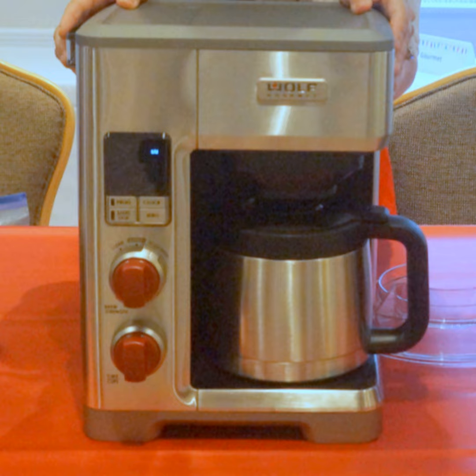Textination, your destination for gadgets and gear. I'm Fred Fishkin. Who doesn't need a better cup of coffee? The folks at Wolf Gourmet have developed a programmable coffee system designed to amaze.